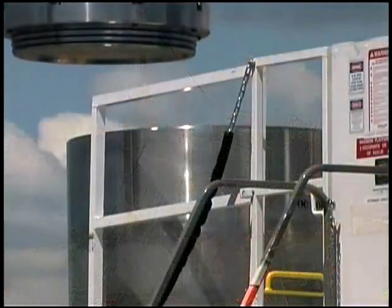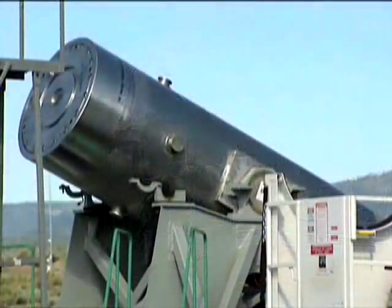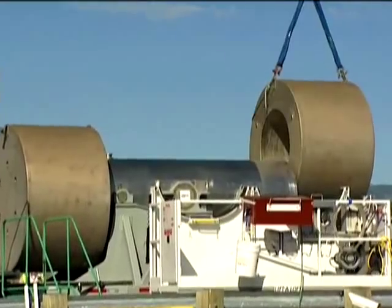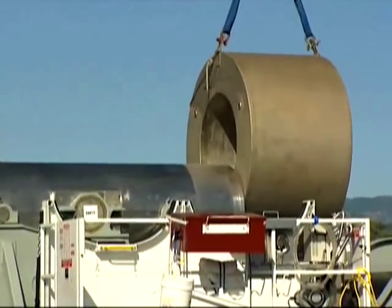Once the shipping cask is loaded, two lids are bolted on. The shipping cask is tilted down, and an impact limiter is placed on each end. A loaded shipping cask is like a super-strong Russian egg — containers within containers, forming multiple safety barriers.